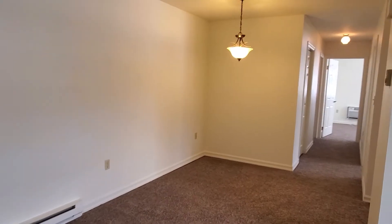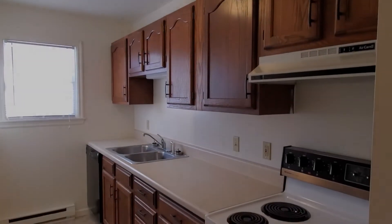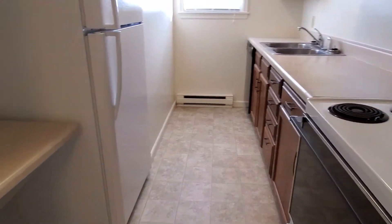Moving into the separate dining area, we have a new light fixture here. Then to the right is the galley kitchen. There's new flooring in here, modern cabinet hardware, and extra counter space.